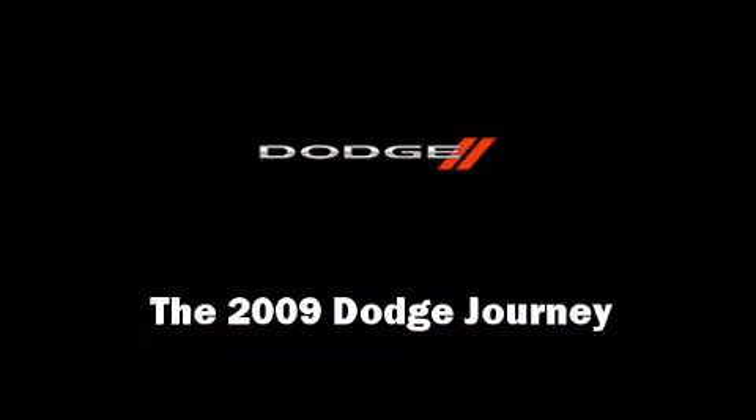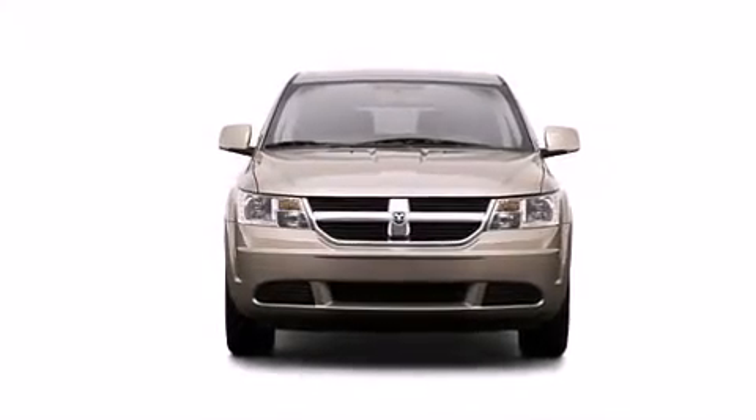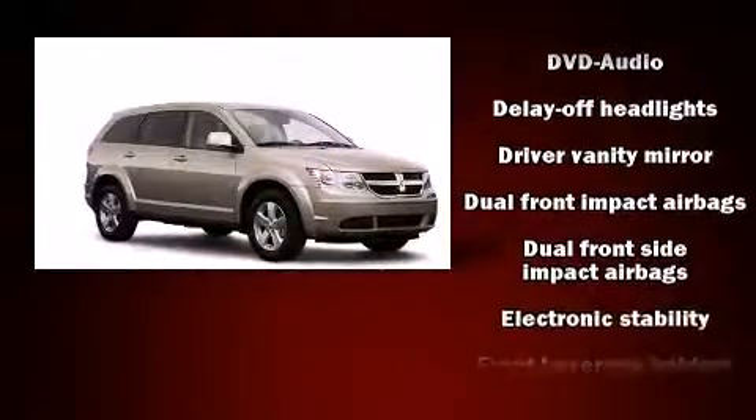Climb inside the 2009 Dodge Journey. It features an automatic transmission, front-wheel drive, and a 3.5-liter six-cylinder engine.